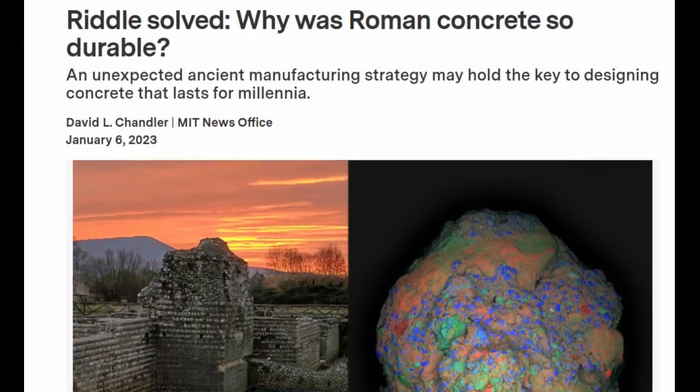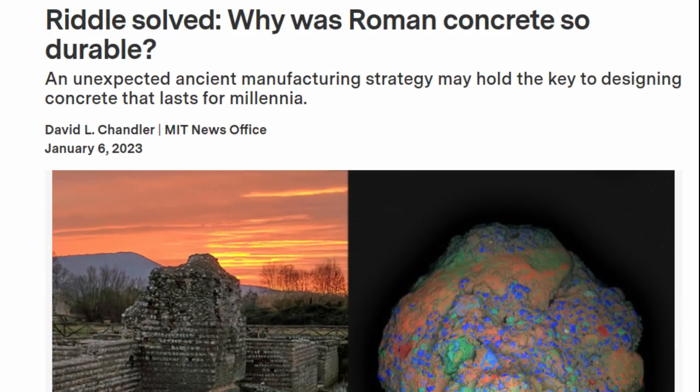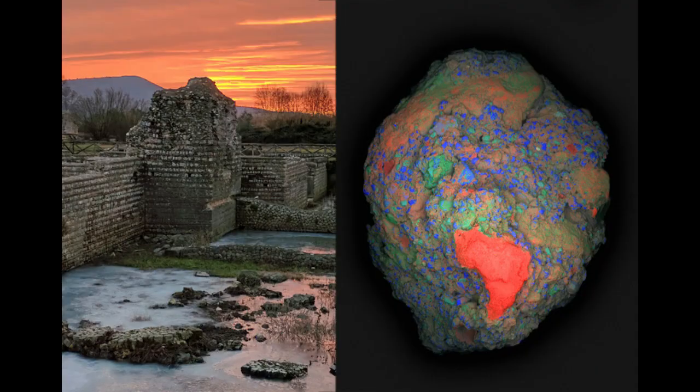The ancient Romans were masters of engineering, constructing vast networks of roads, aqueducts, ports, and massive buildings whose remains have survived for two millennia. Many of these structures were built with concrete. Rome's famed Pantheon, which has the world's largest unreinforced concrete dome and was dedicated in A.D. 128, is still intact. And some ancient Roman aqueducts still deliver water to Rome today. Meanwhile, many modern concrete structures have crumbled after a few decades.